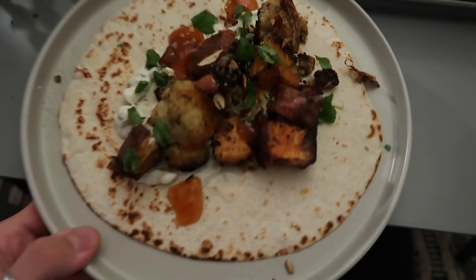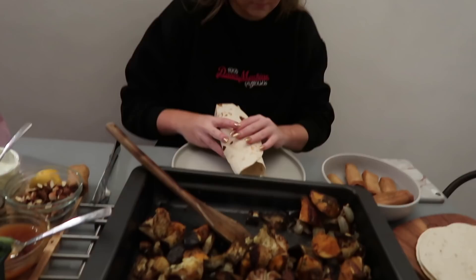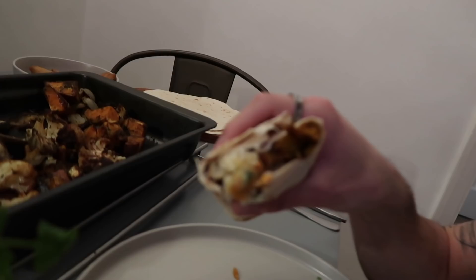This is the finished product — how good does that look? Zara's already going in for the fold. Taste test: mmm, so tasty! Oh my god, wow. I'd eat that again in a heartbeat. So good. The chutney is definitely a good shout — literally packed full of flavour.